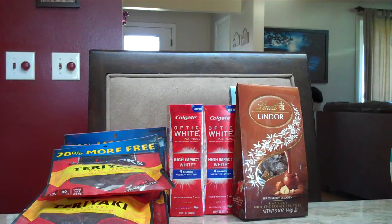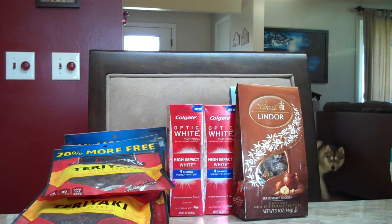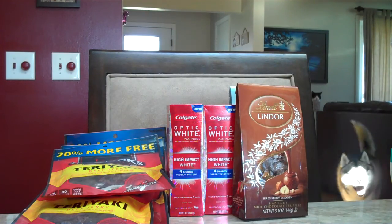Colgate Optic White Platinum Express White Toothpaste — these are pretty much a new product. They're on sale for $3.99, but in the 5/1 Smart Source there's a $2 off one coupon on Colgate Optic White High Impact White. It does apply to this, and they're actually pictured in the ad. So after you use one of those $2 off coupons, you'll pay $1.99, you'll get back 200 Plenti points, which is like $2, which makes the toothpaste free.